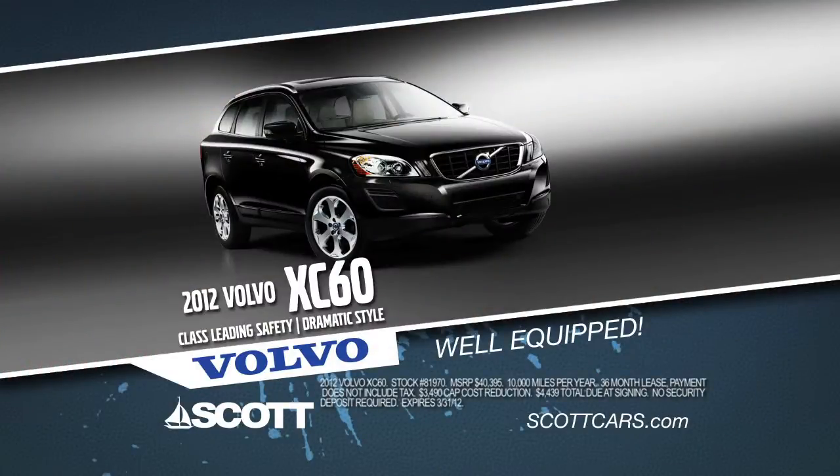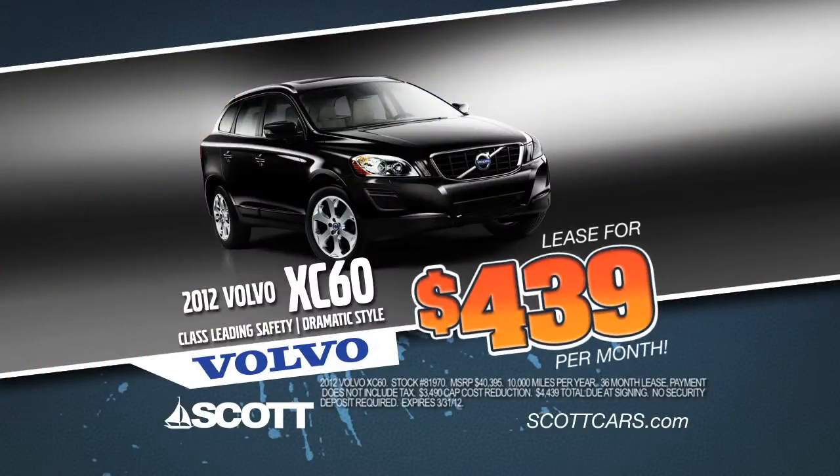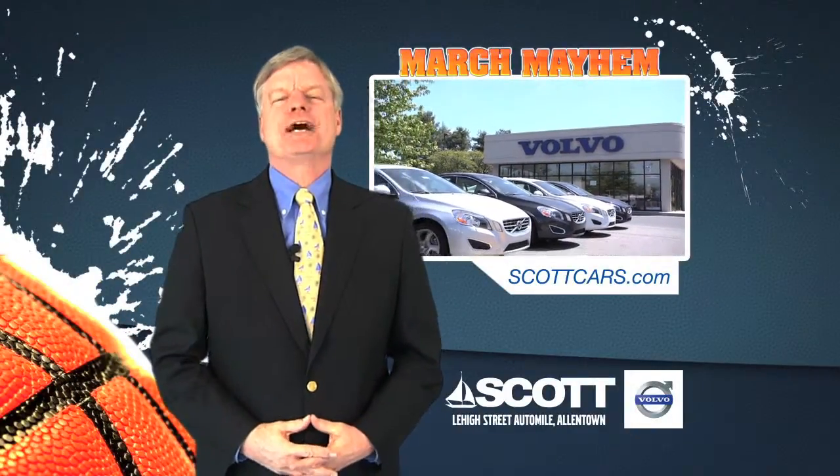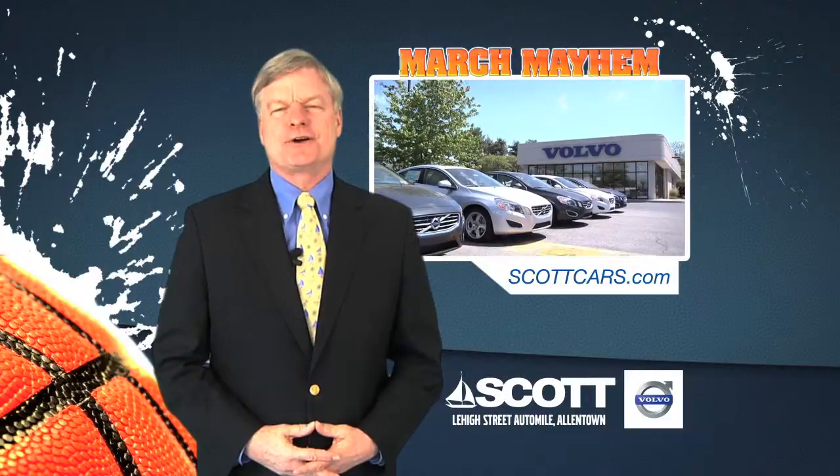Or select a well-equipped XC60 and lease one for just $439 per month. For style, safety, and performance, come to Scott Volvo or online at scottcars.com.